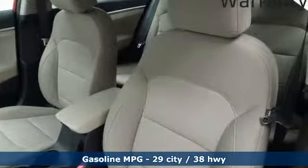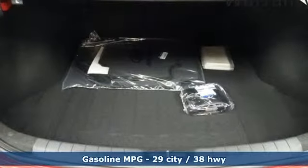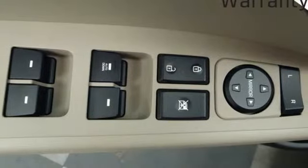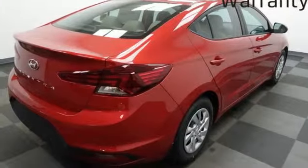You'll look forward to every drive with features like these: streaming audio, wireless phone connectivity, air conditioning, power windows, manual tilting steering column, inline four-cylinder engine, gas pressurized shocks, and automatic transmission.